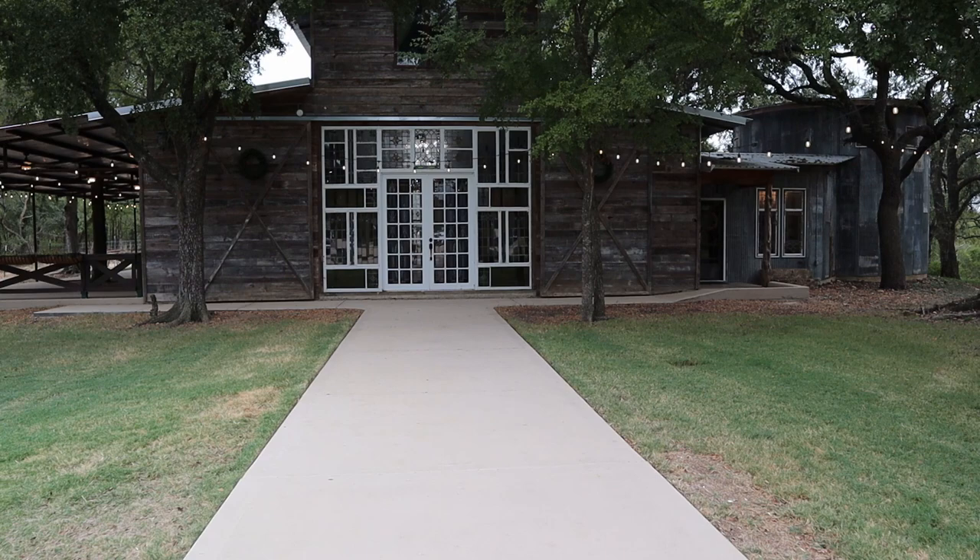It was basically a home for sale with a lot of acreage. I came out here, I saw the barn and thought, 'We can really do something with this barn and make it a great event center for this area.' At the beginning I wasn't thinking weddings, but it's been about 90% weddings, and we just really love it.